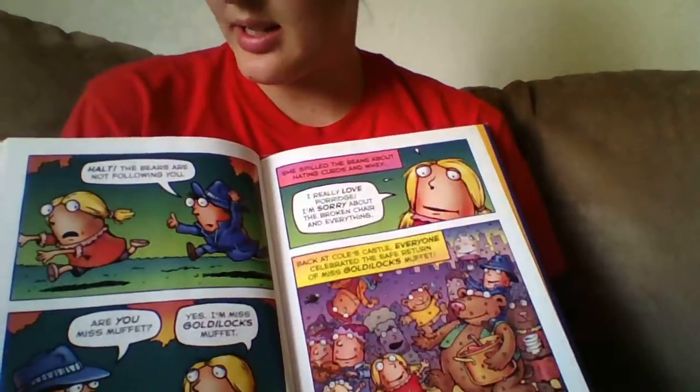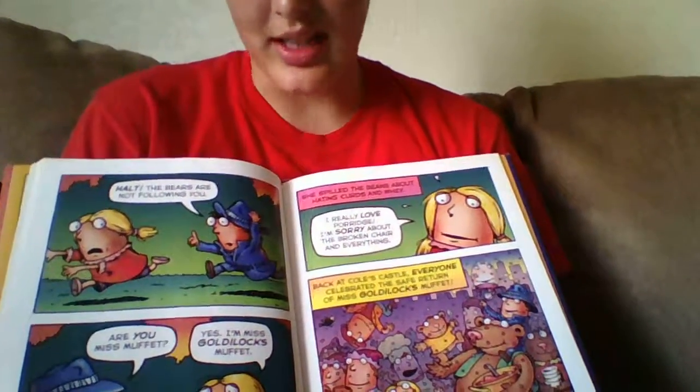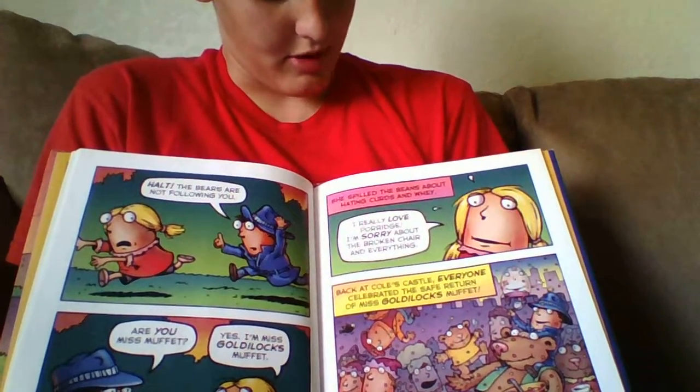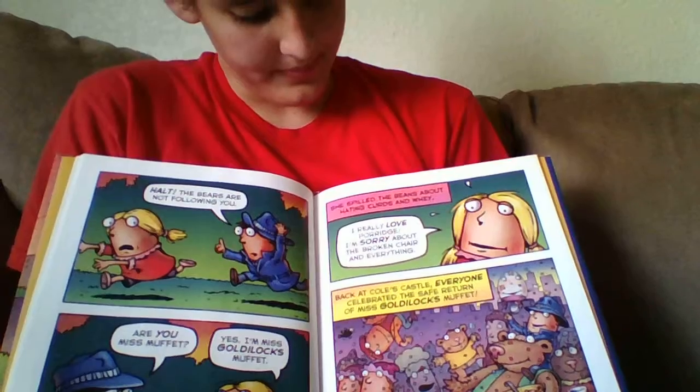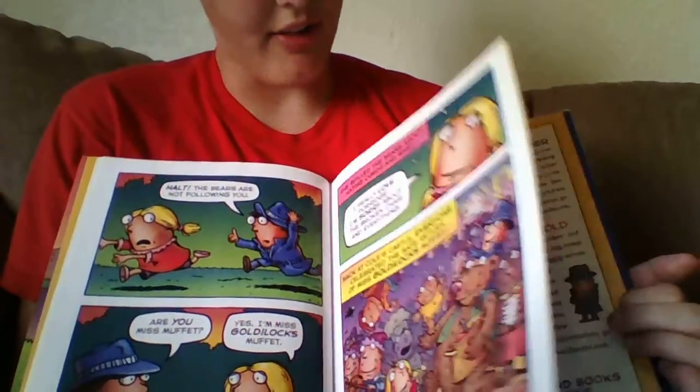He asks, 'Are you Miss Muffet?' And she says, 'Yes, I'm Miss Goldilocks Muffet.' She spilled the beans about hating curds and whey — she says she really loves porridge, but she's sorry about the broken chair and everything.